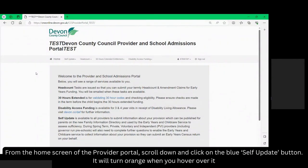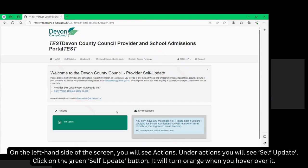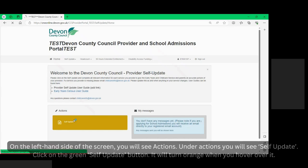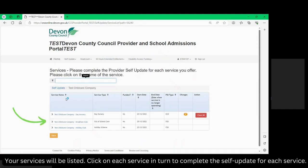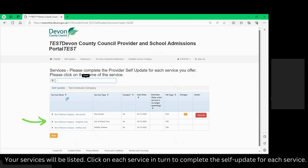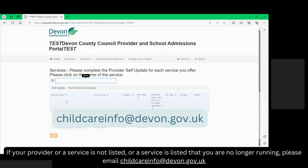From the home screen of the provider portal scroll down and click on the blue self-update button. It will turn orange when you hover over it. Your provision will be listed. Click on your provider name. Your services will be listed. Click on each service in turn to complete the self-update for each service. If your provider or a service is not listed, or a service is listed that you are no longer running, please email childcareinfo@devon.gov.uk.